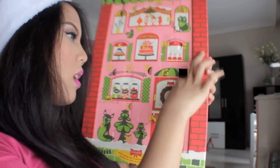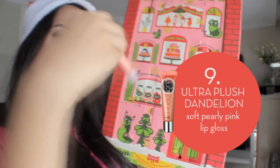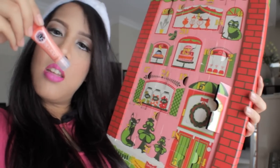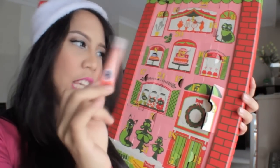Number nine: Ultra Plush Dandelion. It's a lip gloss. Cool and cute.